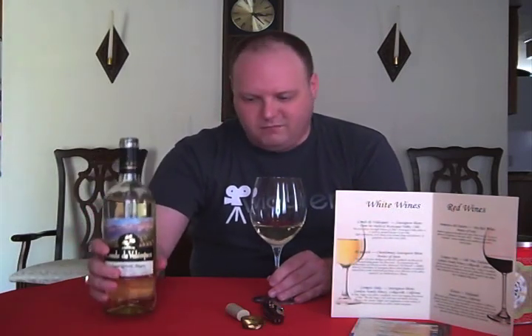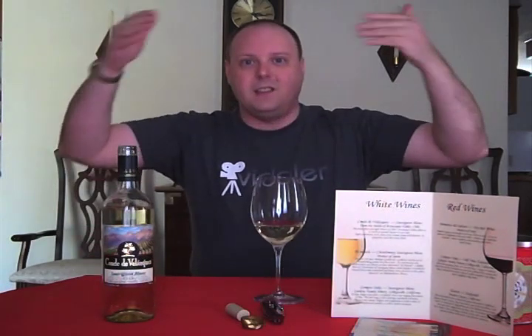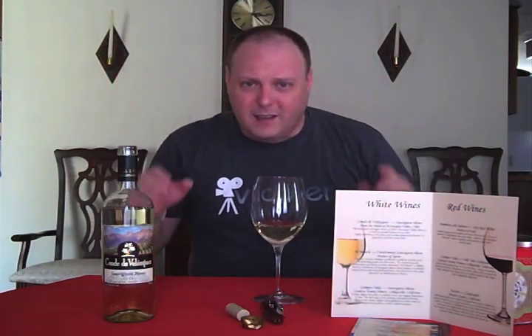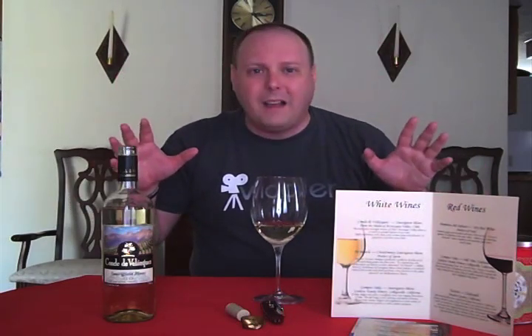The valley is between the Andes and the Pacific, and the mountain with the same name is like 22,000 feet — it's like the highest mountain outside of Asia, I think. And there's also a river that runs through the valley with the same name.